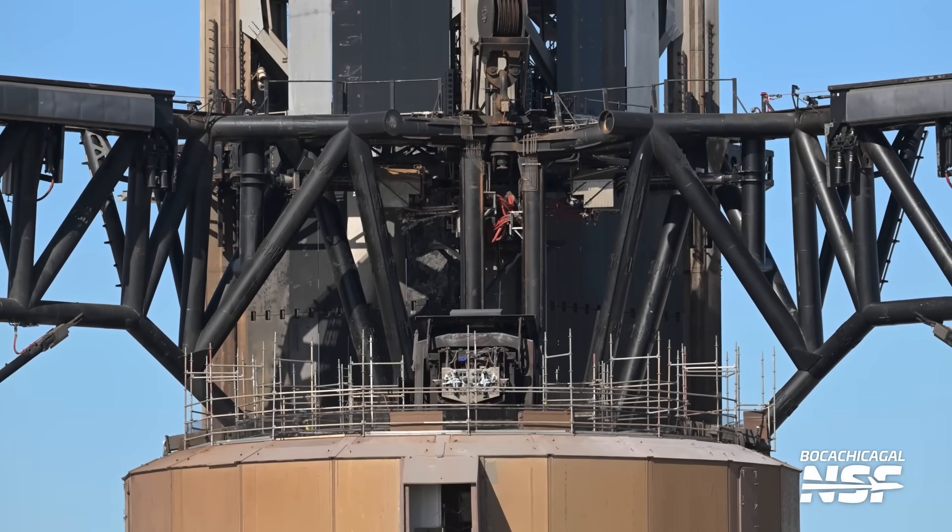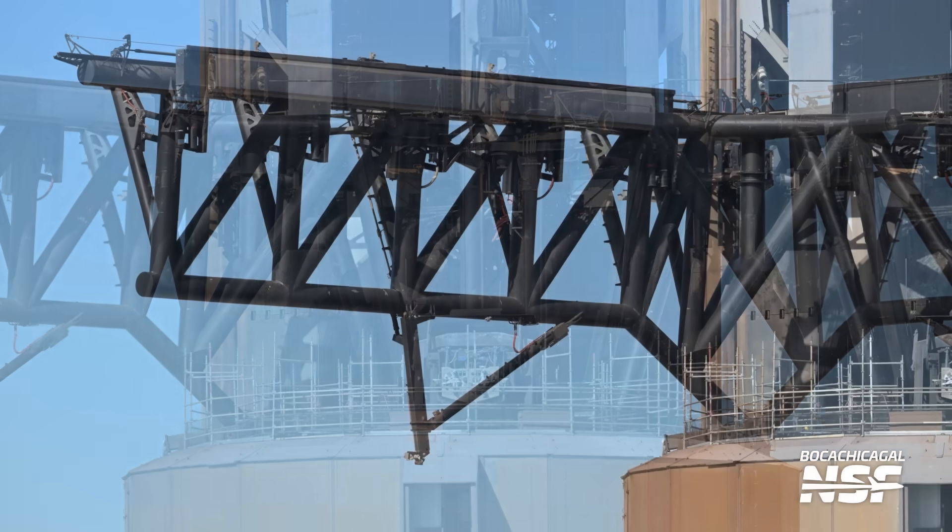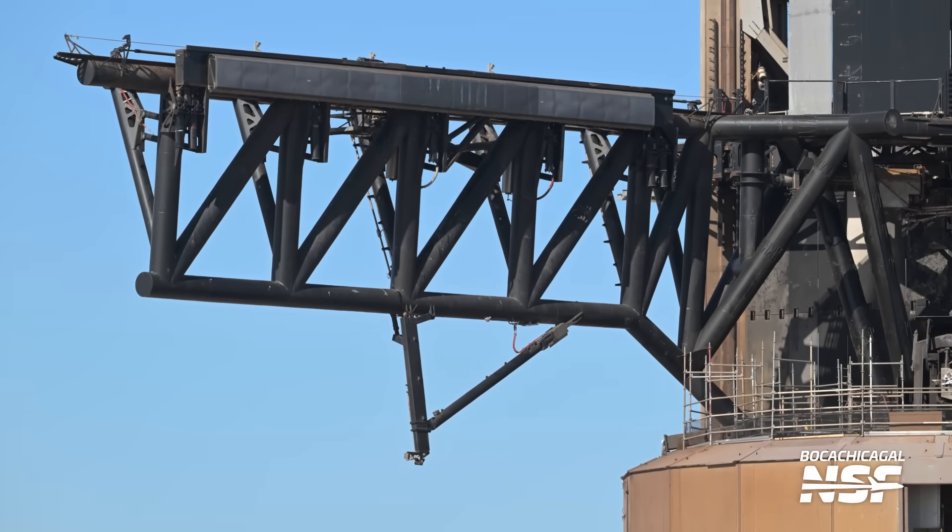Back over to the launch mount. You can see the booster QD sort of pointing straight at you here. Mary got a great shot looking directly down the front of it.